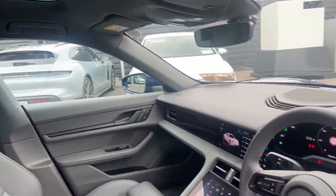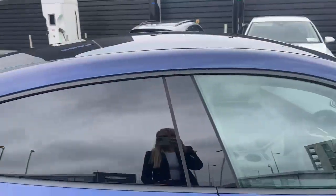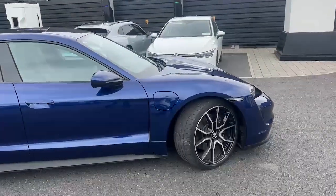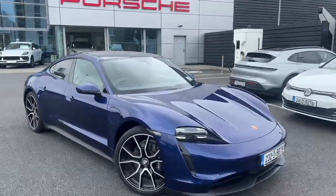You also have the panoramic roof. If you'd like to view this car and take it for a test drive, just give us a call on 01 235 3375. Thank you.